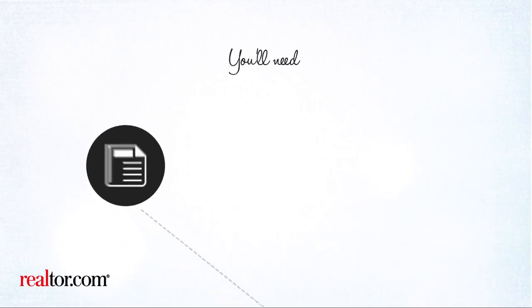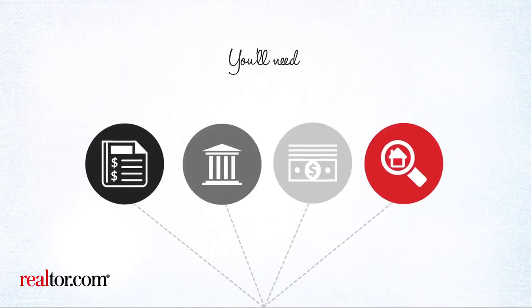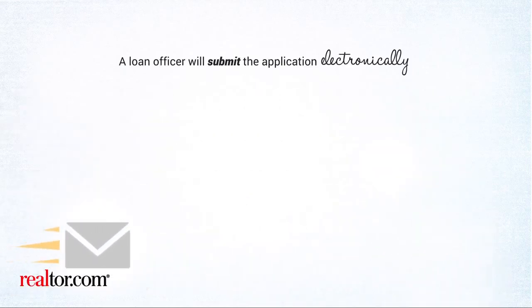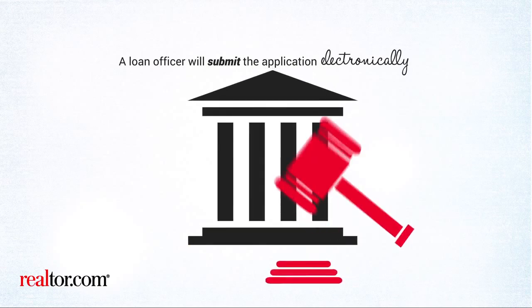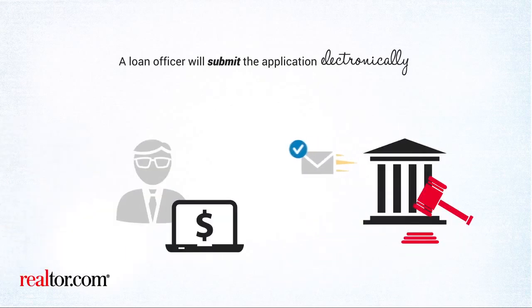You'll need recent pay stubs, bank statements, tax returns, and rental or mortgage payment history. A loan officer will submit the application electronically through an automated underwriting system. The officer will receive an approval or an ineligibility ruling right away.